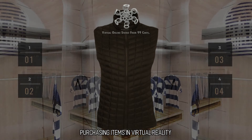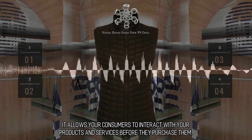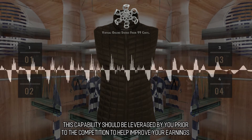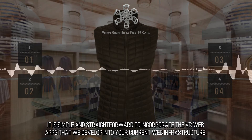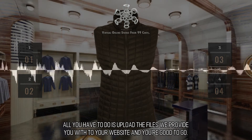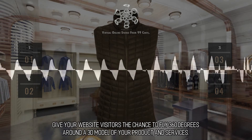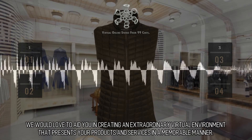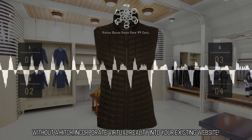Purchasing Items in Virtual Reality. One advantage of shopping with the aid of virtual reality is that it comes only with upside. It allows your consumers to interact with your products and services before they purchase them. This capability should be leveraged by you prior to the competition to help improve your earnings. It is simple and straightforward to incorporate the VR web apps that we develop into your current web infrastructure. All you have to do is upload the files we provide you with to your website and you're good to go. Give your website visitors the chance to fly 360 degrees around a 3D model of your product and services. We would love to aid you in creating an extraordinary virtual environment that presents your products and services in a memorable manner. Without a hitch, incorporate virtual reality into your existing website.